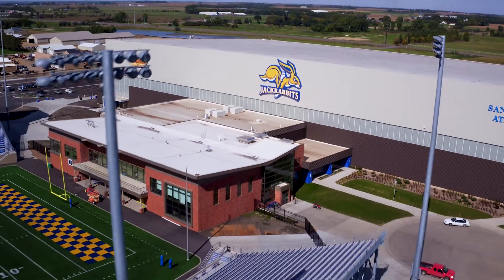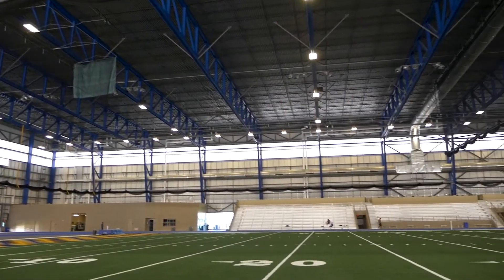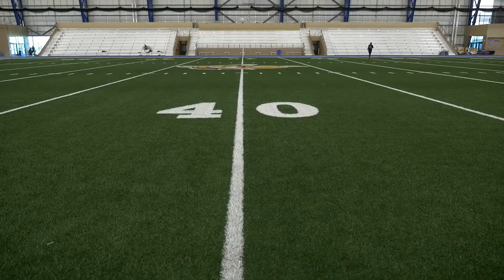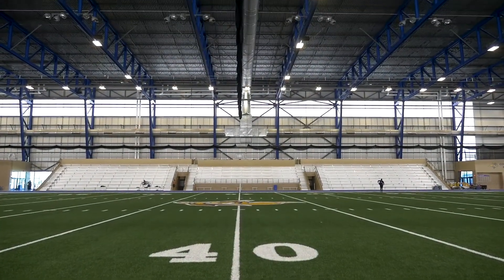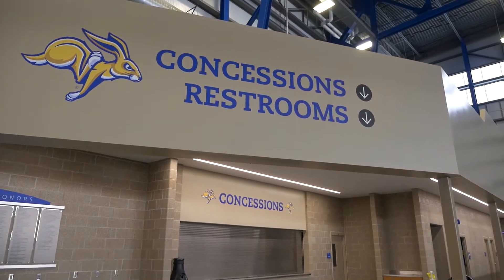To get a perspective of its size, the facility can hold 9.1 million bushels of corn or the Mount Rushmore Monument. Everything from track and field meets to the Pride of the Dakotas marching band performances can be held at the S-Jack, which has bleachers, restroom facilities and concessions.